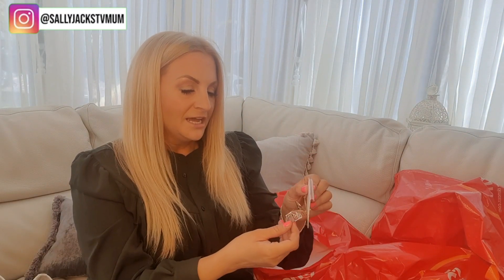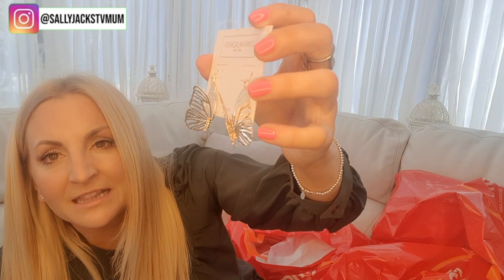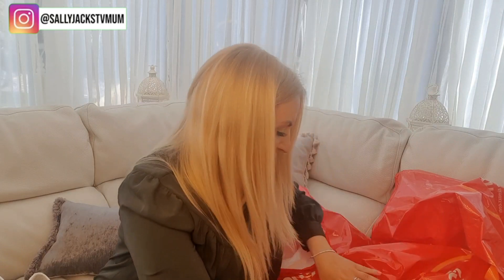These butterfly earrings at £6.99 — their wings are just gorgeous. I think those would look so adorable, especially with the floaty dresses from my Primark haul. I might actually end up keeping those at home rather than for work.